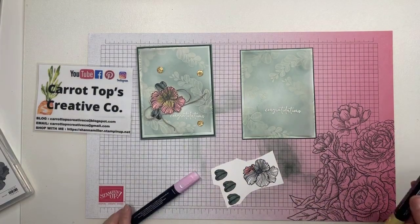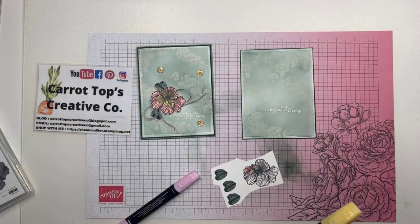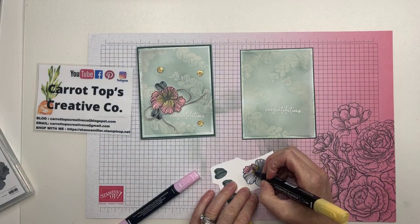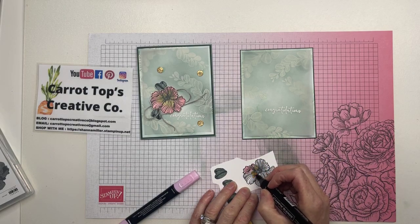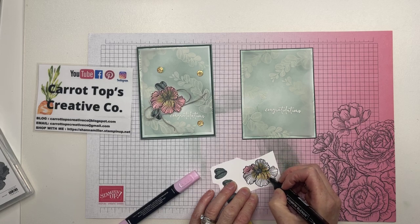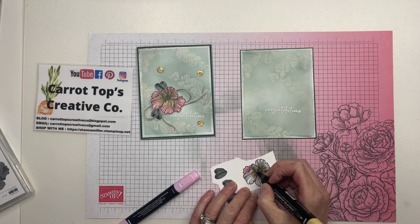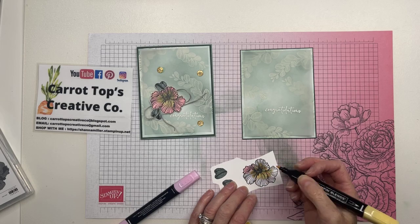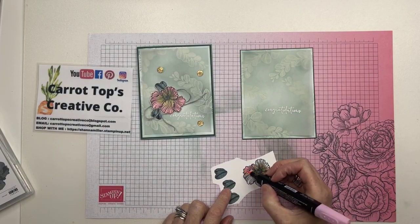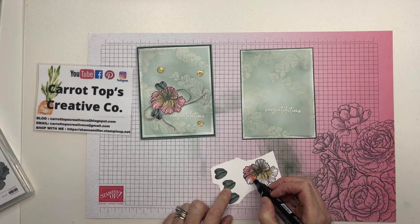Then I've got Flirty Flamingo Light and I'm just going to color in my flower. I actually did the So Saffron Light first. It's random because it's such a line image — it doesn't have to be perfectly lined up; it's got that imperfect look to it, which I really like. It feels very organic.